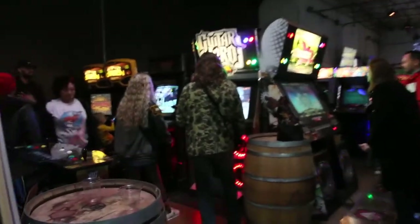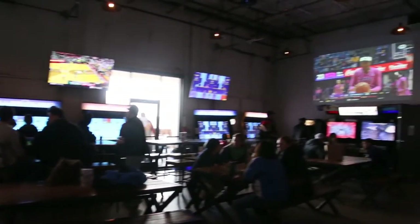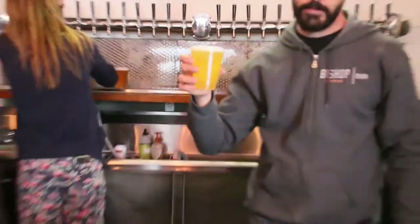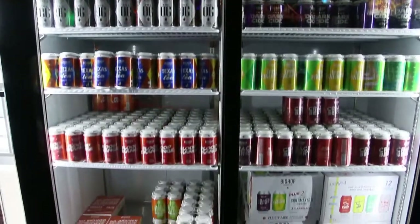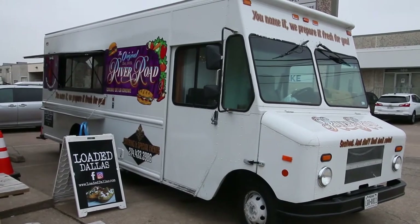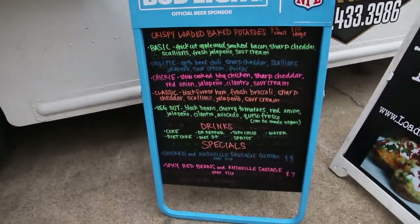Now that we've toured both rooms of Cidercade and sifted through their various games, let's head back up front to sample some cider. Here you can find an assortment of ciders available on tap — their menu lists more than 20 different flavors to choose from. You can also buy cider in a can and take it to go. And if you're feeling hungry, just step outside: one of many Dallas local food trucks will be on location serving savory dishes.